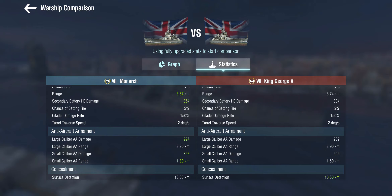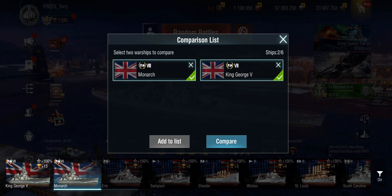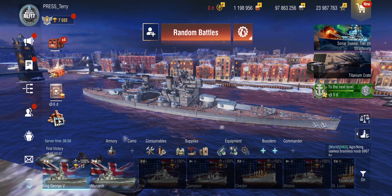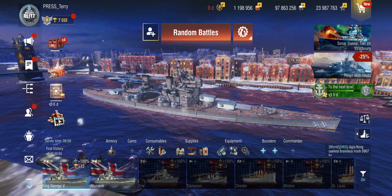The dispersion on the Monarch isn't the greatest. Concealment-wise she's slightly worse than King George V but still has very good concealment for tier 8. In terms of setup, while on the King George V I've gone for a full reload build with a maneuverability focus, the Monarch reaches tier 9 games and has to be built differently.